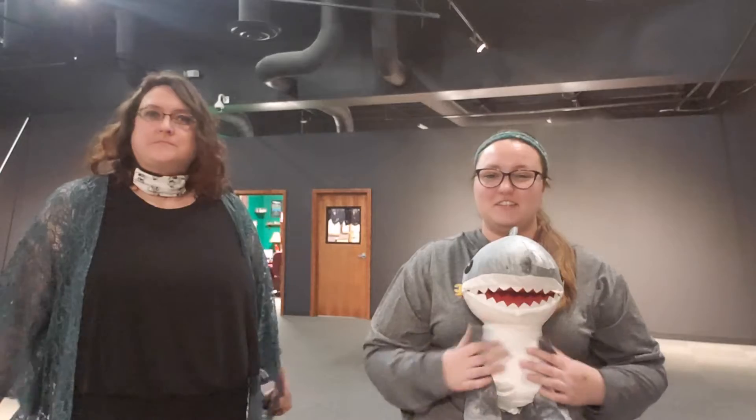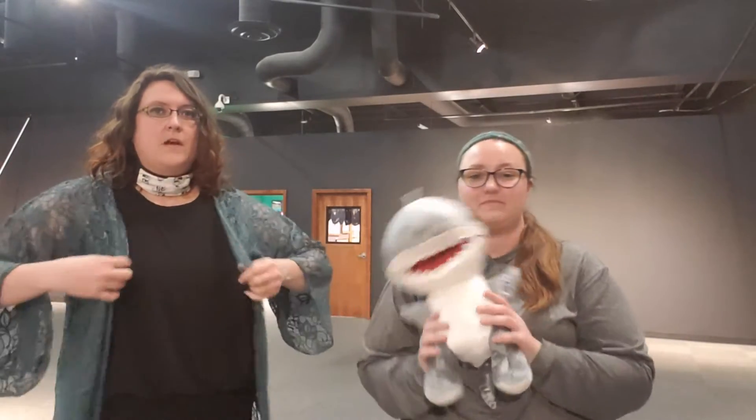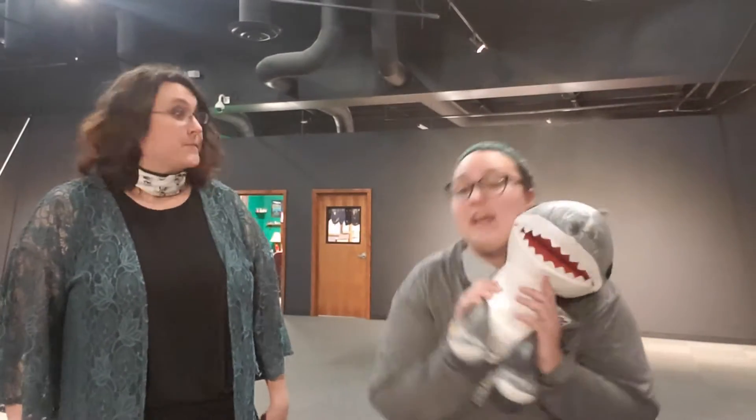We owe no copyrights to that music — true, we do not. But Dawn is going to be our little friend for the Megalodon exhibit. What's he going to do? He's going to tell you fun facts about sharks and about the Megalodon.